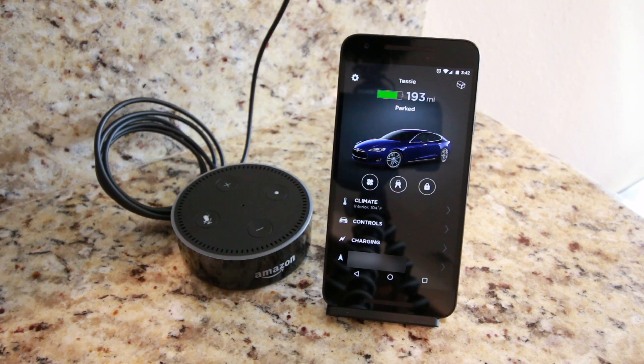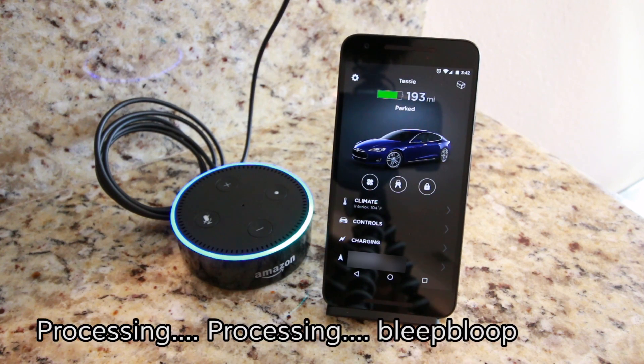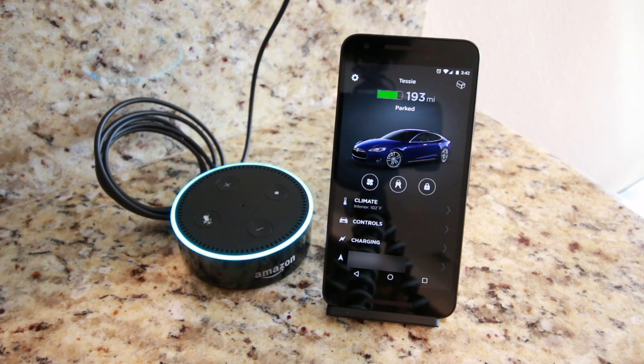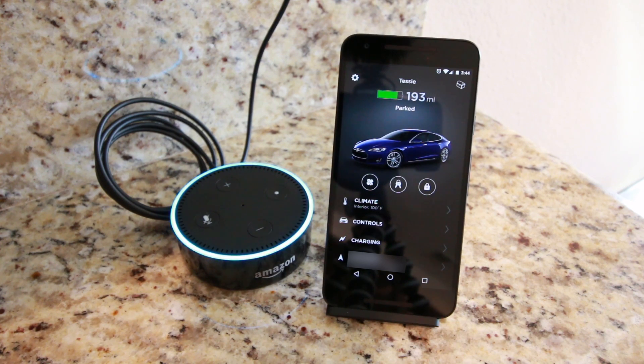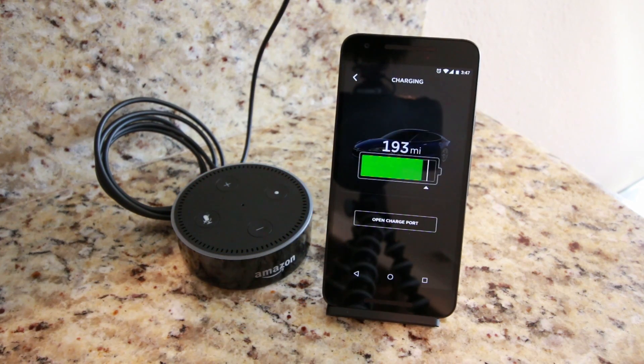Let's try giving it some commands. Alexa, ask my car for car status. Tezzy has been driven 19,871 miles and is running firmware 2017.28C528869. Doors are locked. Alexa, ask my car for charge status. Battery level is 82%. Estimated range is 186. Rated range is 193 miles. Alexa, ask my car where's my car. Tezzy is stationary pointing west. Alexa, tell my car to set charge limit to 100%. Okay.